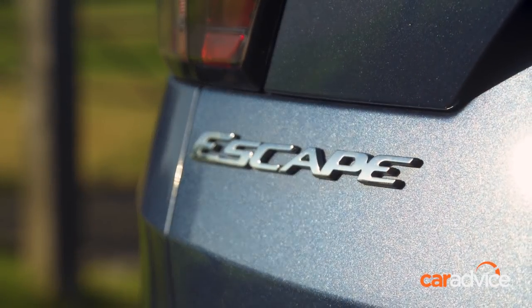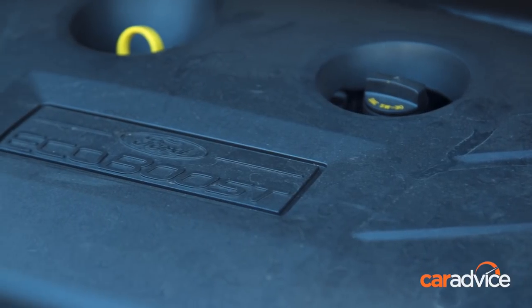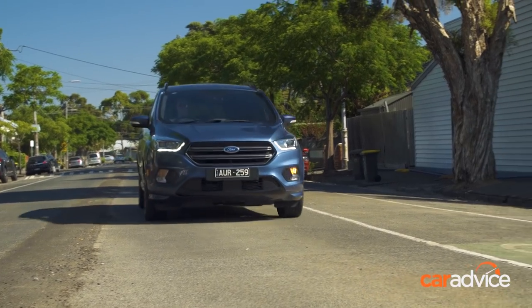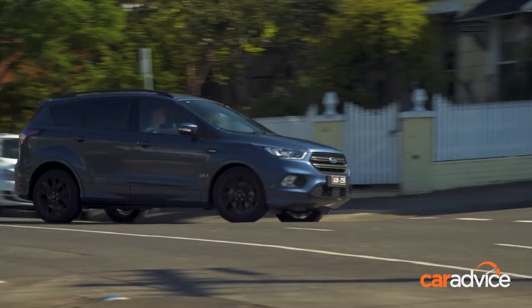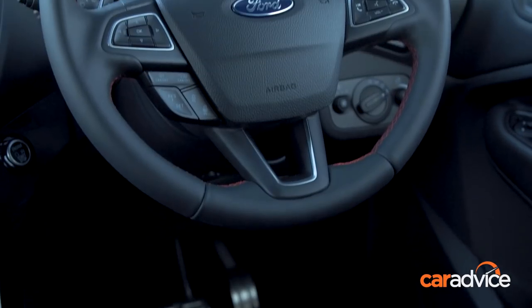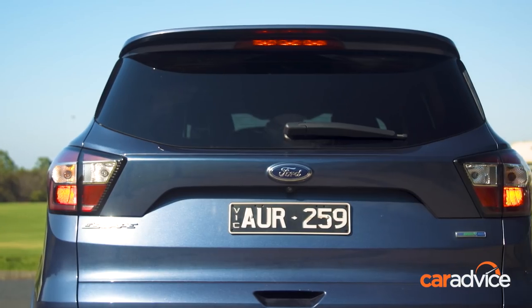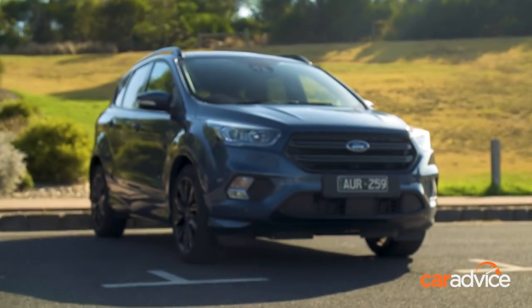Our Escape is the ST-Line, which means it's positively loaded with gear. Power comes from a 2-litre EcoBoost petrol engine making 178 kilowatts and 345 newton metres. It's all-wheel drive and rides 10 millimetres lower than standard thanks to its ST-Line suspension. It's listed at $39,990 before on-roads, but the technology package and metallic blue paint boost that to $41,390. It is a lot of car for the money.